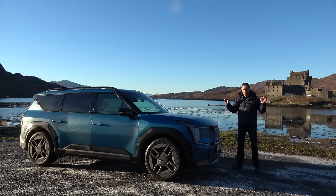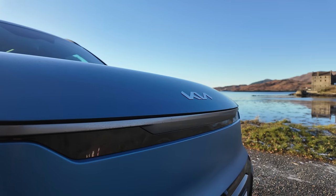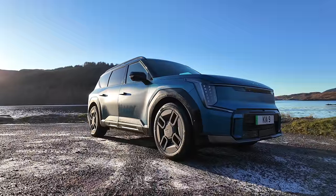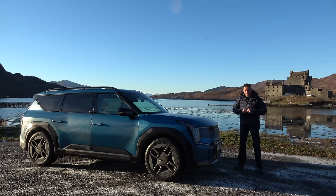Welcome to beautiful Scotland. Honestly, I think I have surpassed myself today. I don't think I've ever had a more beautiful backdrop to do a piece to camera in eight years of YouTube — that is beautiful. I think it's called Eilean Donan Castle. I'm bound to have said that wrong, but it is beautiful. Anyway, here's the new EV9.